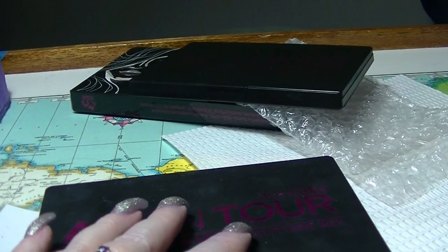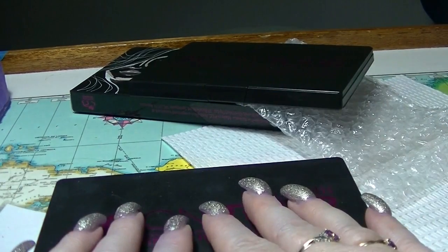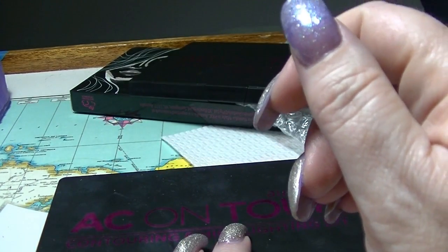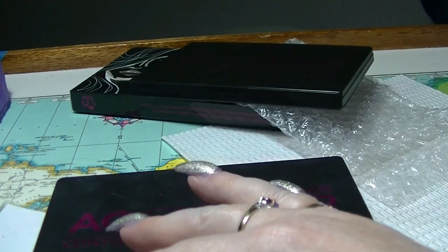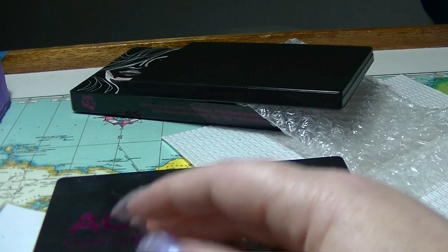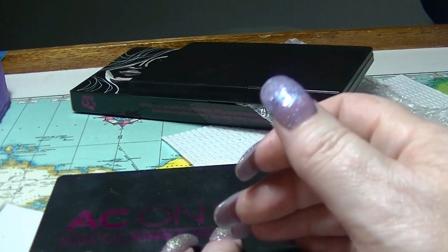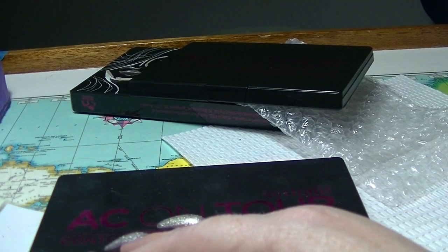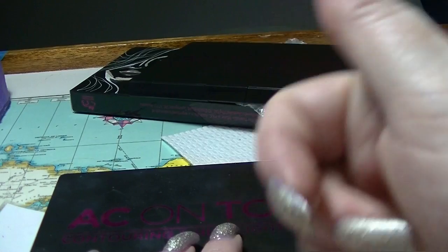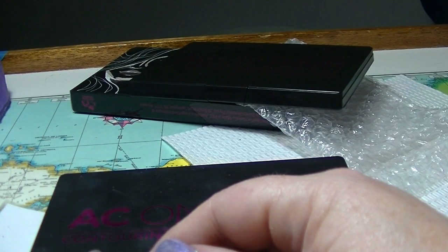So that is everything that was in that particular drawer — slightly shorter than some of my other collection videos. As I said before, the collections playlist is linked down below if you want to check that out. If you want to subscribe, click the little subscribe button and click the bell next to it for notifications. Leave me a thumbs up if you like makeup collection videos, and leave me a comment down below — I try to respond to all comments. See you in my next video!